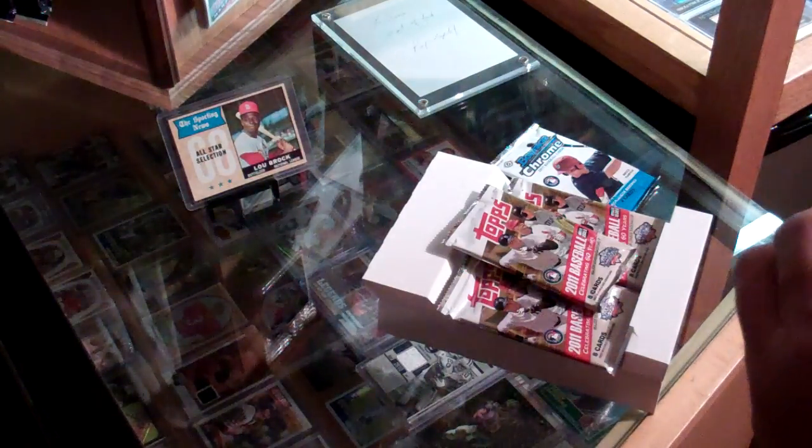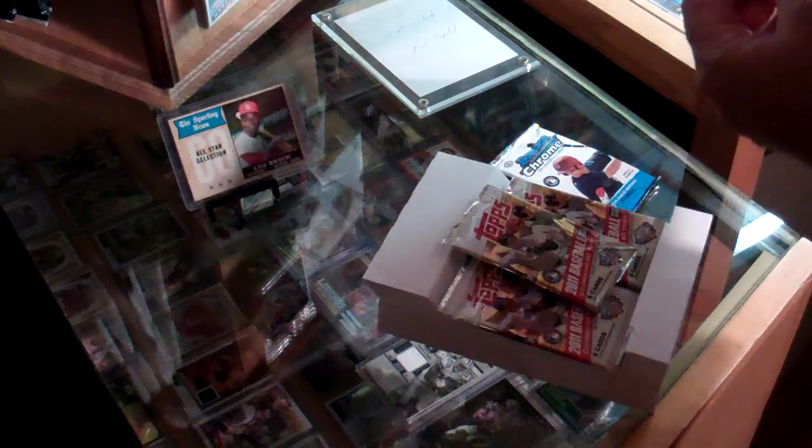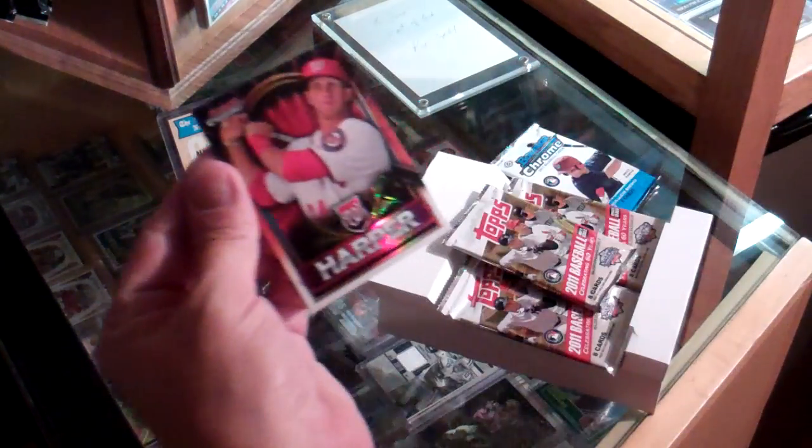I'll go ahead and open it because I want the code card. And there's the red Bryce.